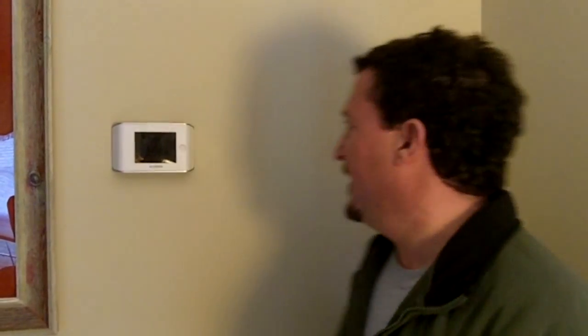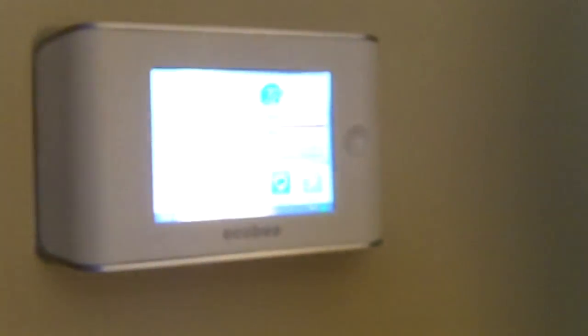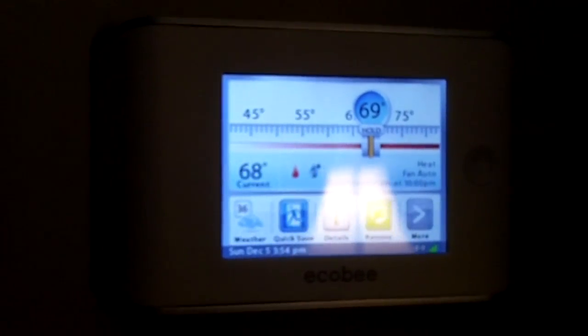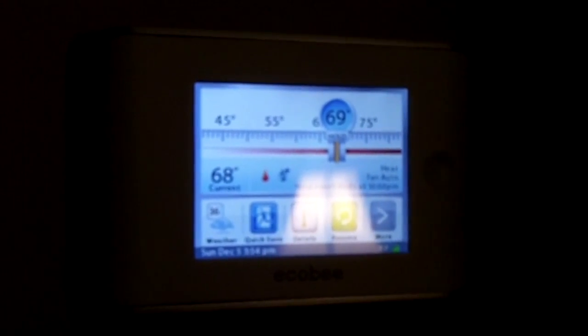Hi, my name is Steve Weinberg and I'm from Jackson, New Jersey. I recently purchased the Ecobee Home Thermostat from Alpine Products and I love the product. This is the thermostat and as you can see it's completely touchscreen. You can do everything from this screen to operate the thermostat.